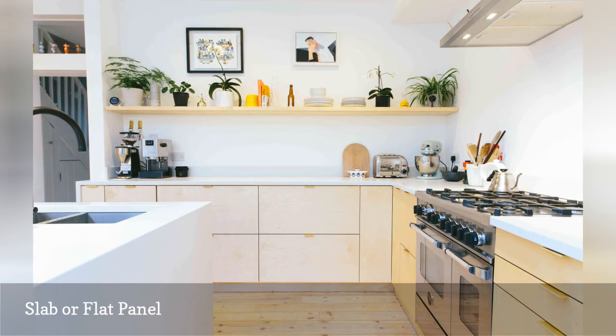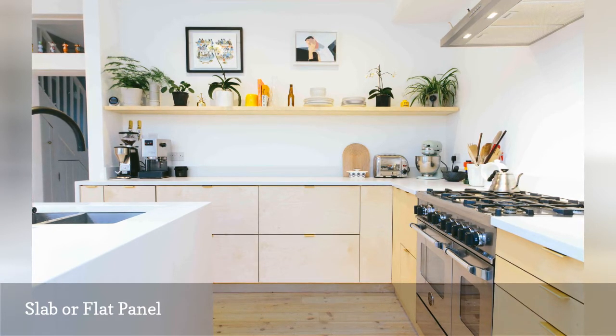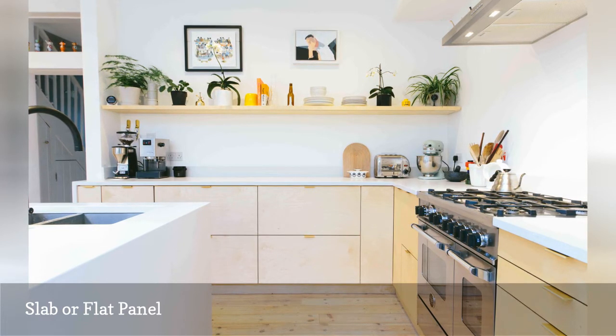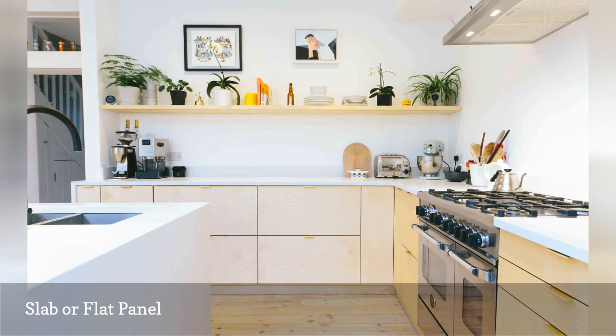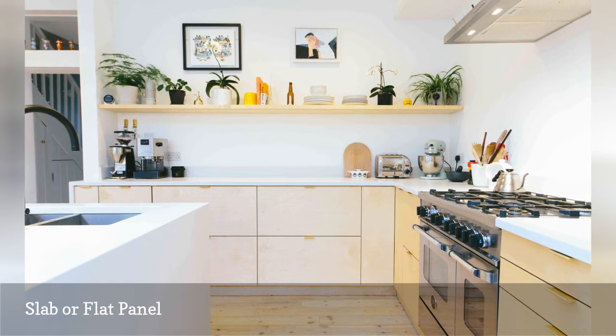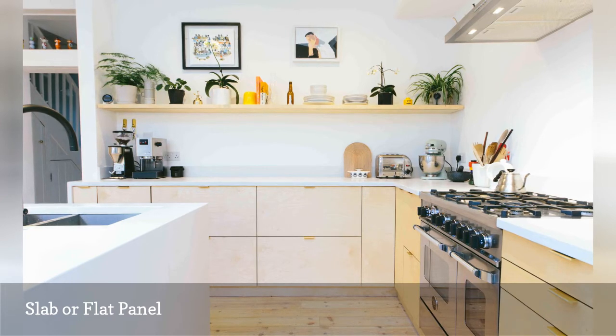While contemporary slab or flat panel cabinetry comes in a range of finishes, affordable prefab cabinets can also serve as an easy base for customization — like this kitchen from Plykia, a London-based company that makes bespoke plywood doors, drawer fronts, worktops, and cover panels for standard IKEA kitchen cabinets.